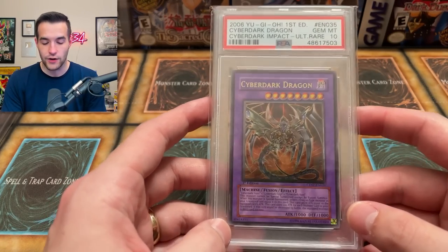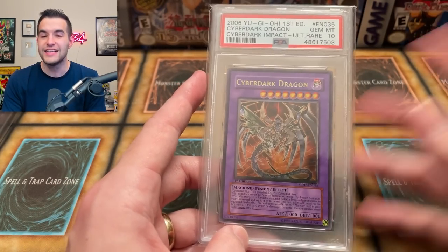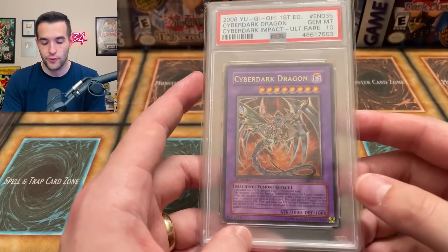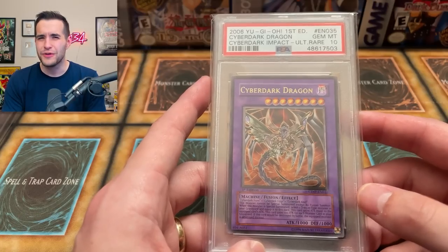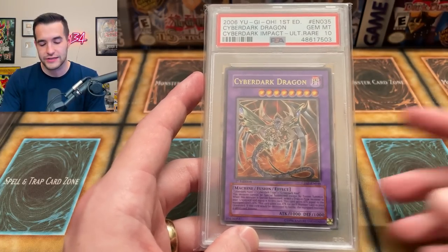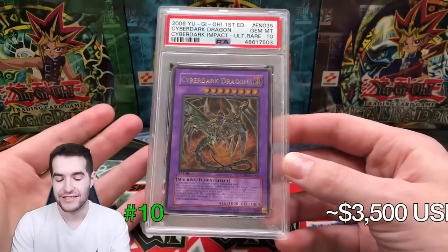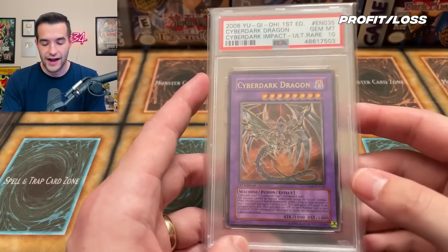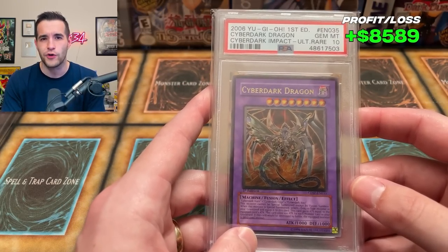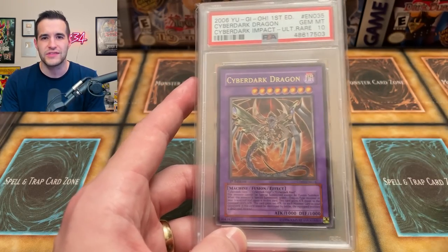Number 10 is the Cyber Dark Dragon Ultimate Rare PSA 10, which I will probably never sell. This is my first big pull on the channel — I pulled it out of the Cyber Dark Impact box around 2018 or early 2019, and it came out upside down. It graded a 9 and then I regraded it to a 10. It was valued at $3,500 in 2021 and I believe it's still around the same value now — I couldn't find any recent sales, but I got an offer for around $6,000–$6,500 that I turned down. I think it's still around $3,500 since it's a very hard PSA 10 to find.